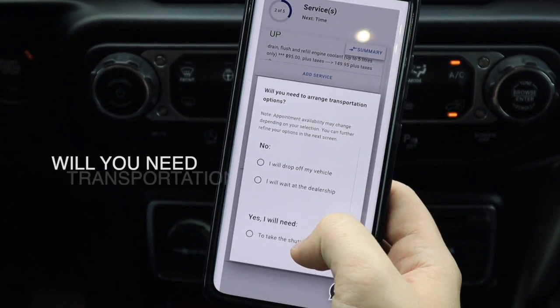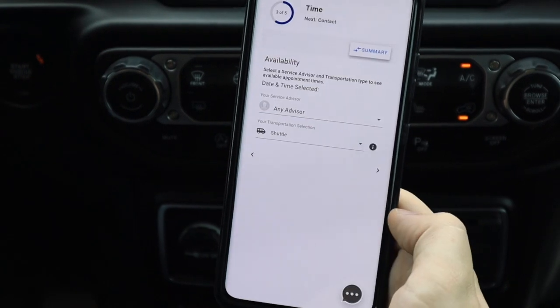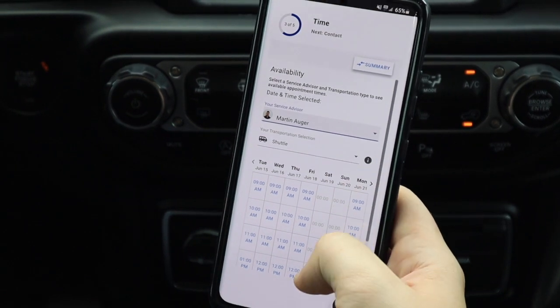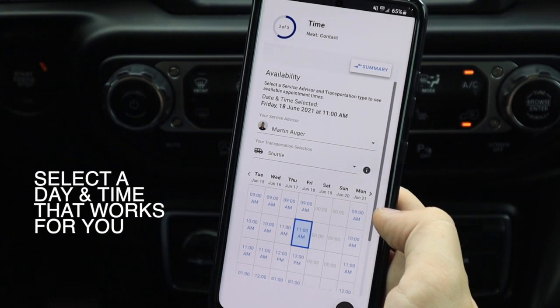They're going to ask you some questions: if you need transportation, we're going to pick Martin, and we're going to schedule our appointment for 11 a.m. Friday, June 18th.